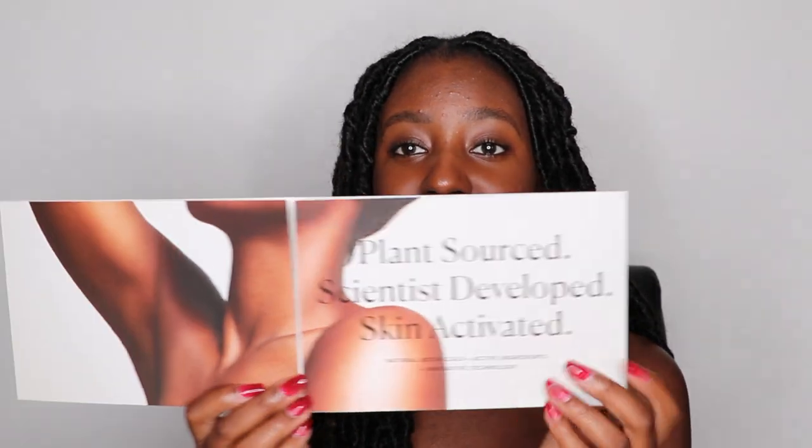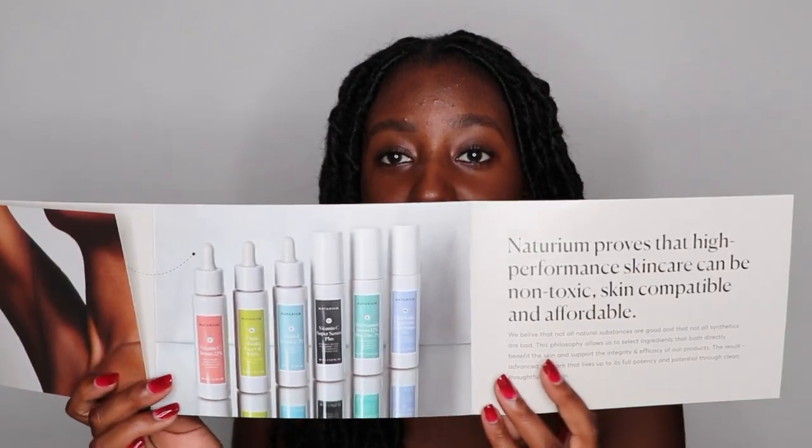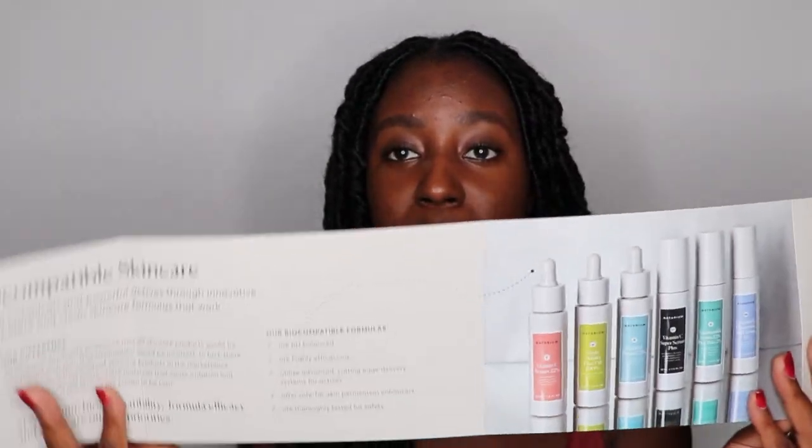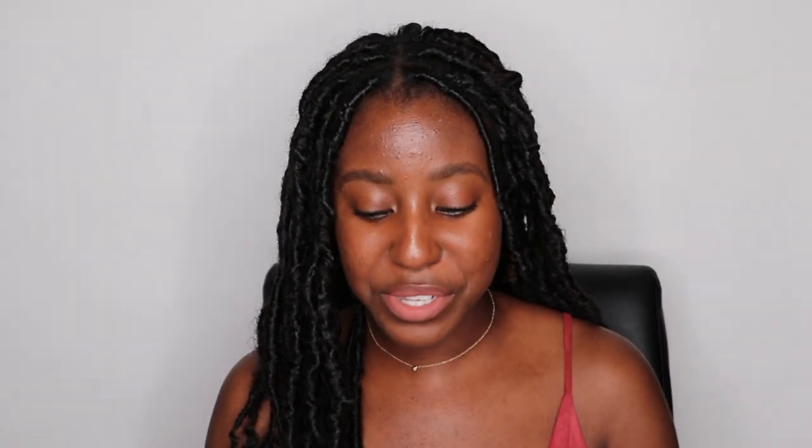The other thing that came in the box is this little pamphlet right here — oh my god, Notorium is such a mood, just look at this. It is absolutely mesmerizing, I love these photos. Once again, more information about the brand and what they stand for. I actually wrote out a list of things that I want to get into, so let's start off with the brand.